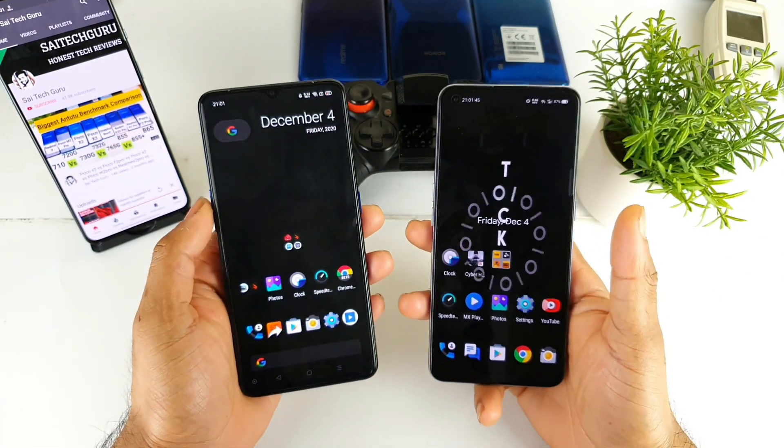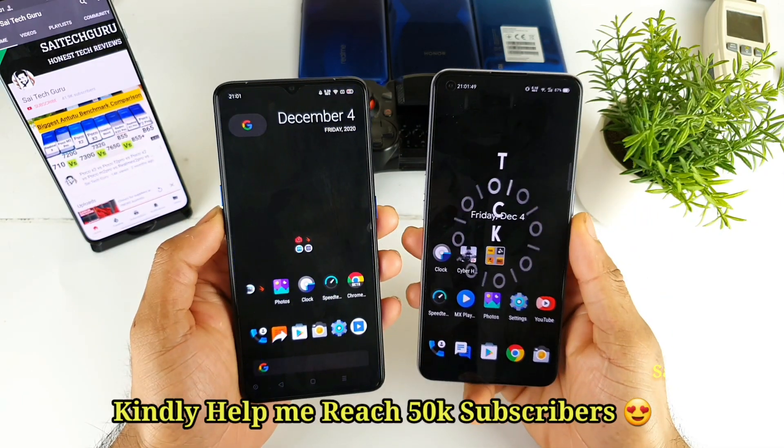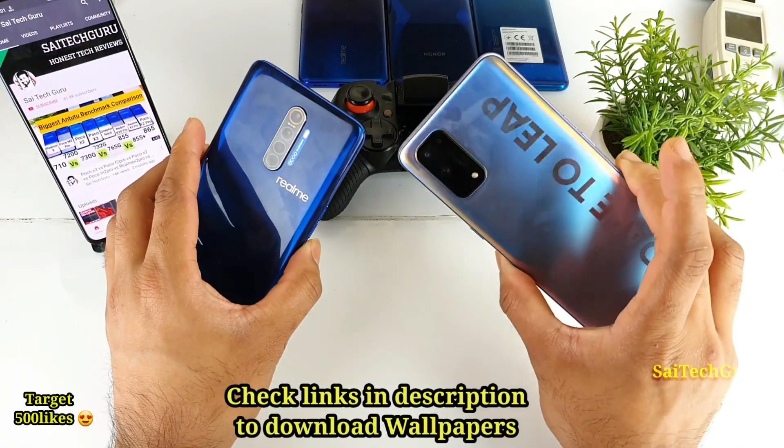Hi friends, Sahaj here. Welcome back to my channel Side Hacker. In this video I'll be doing the outdoor sunlight visibility test comparison between the Realme X2 Pro versus the Realme X7 Pro device.